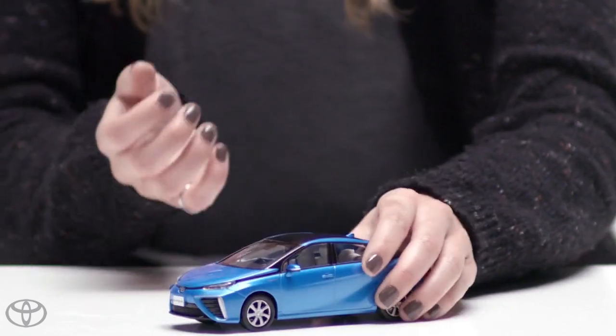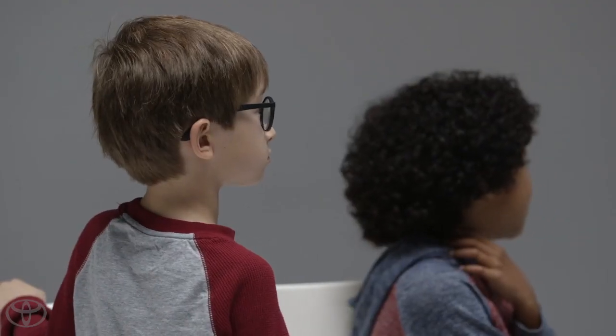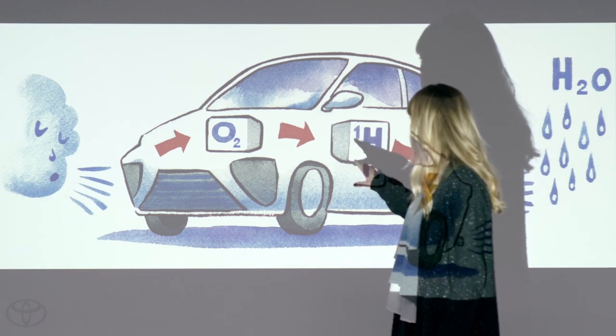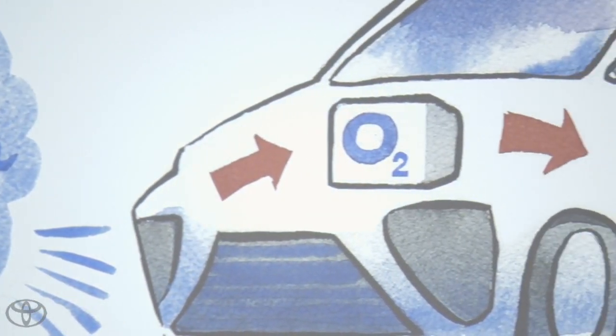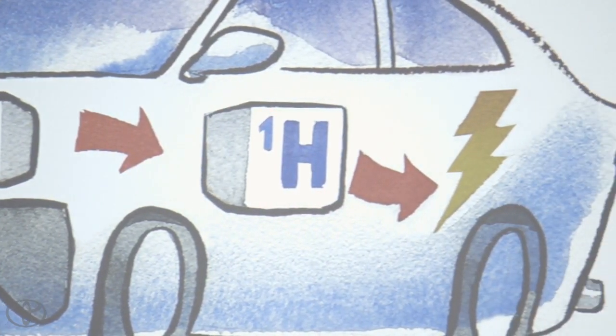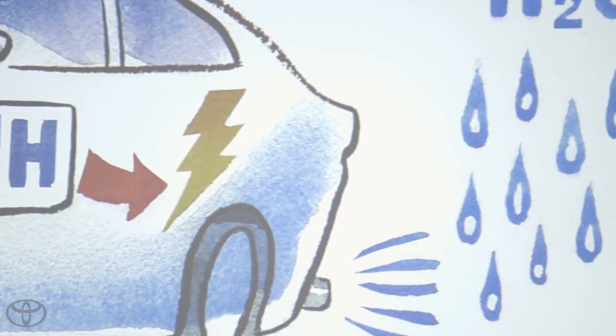I want to show you guys something. This is a cartoon drawing of the Toyota Mirai. It's an all-electric car, but instead of plugging it in and recharging it, we refill it with hydrogen. Hydrogen comes in from the tank, and then we have oxygen that comes in from the intake system, just from the air. The two of those combine and they create water that comes out the tailpipe, and a byproduct of that is the electricity that powers the car.